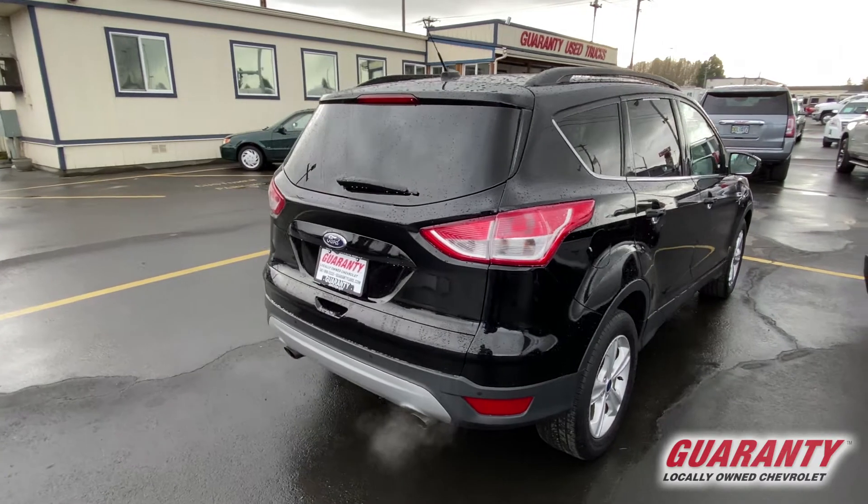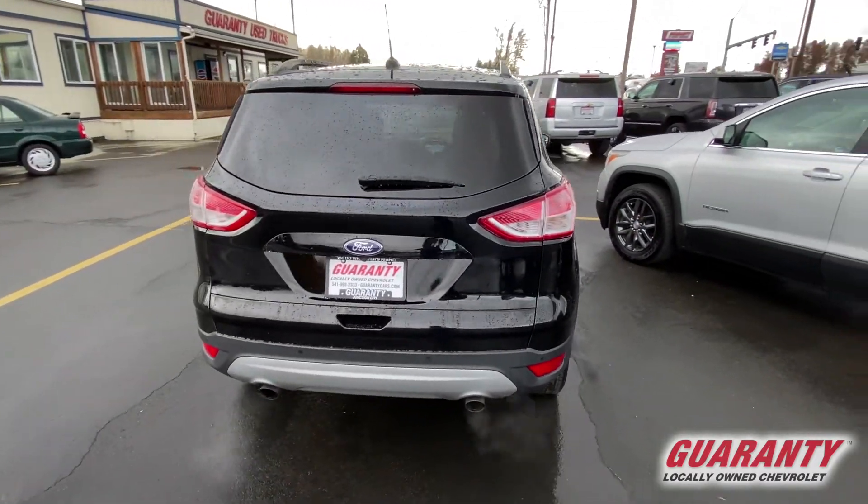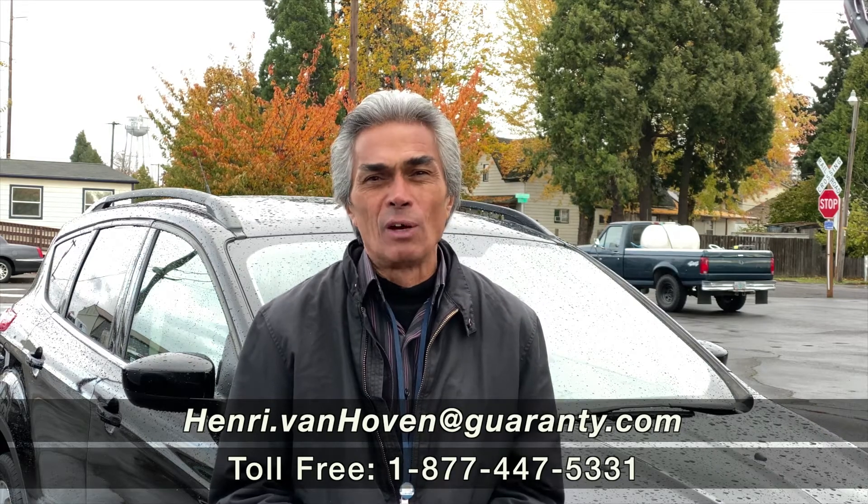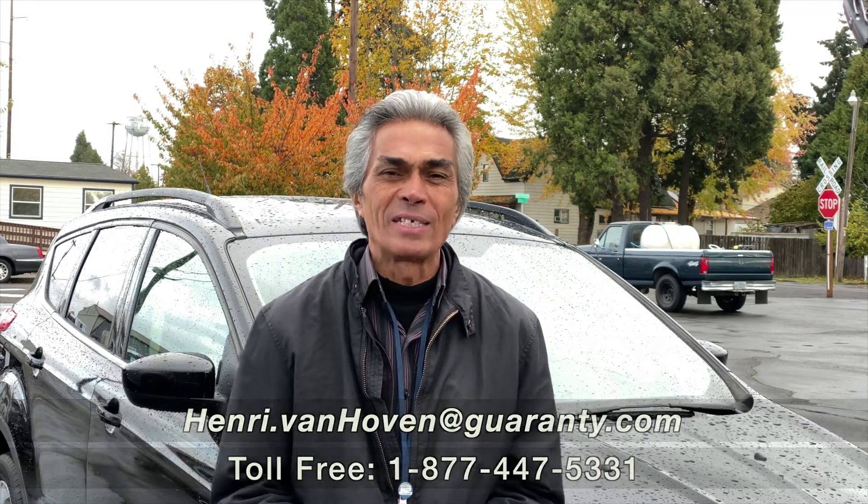The phone number here is 541-998-2333, or you can visit us at GuarantyCars.com where you'll see a great selection of pre-owned SUVs, cars and trucks. Have a great day.